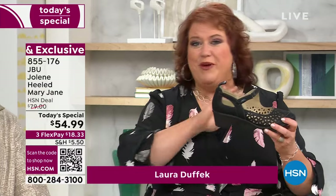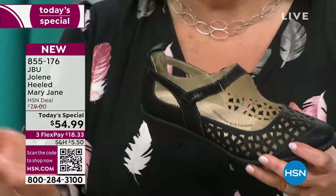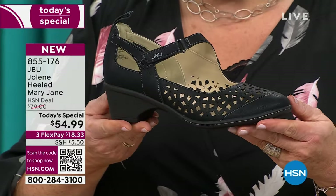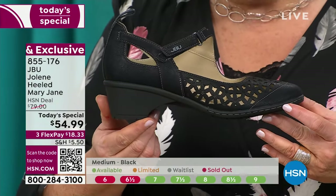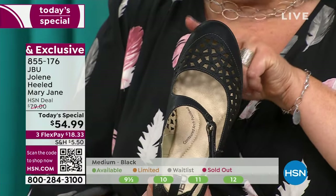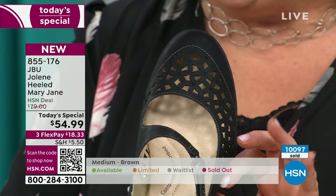This is our first heeled Today's Special we've ever done in all the years we've been in collaboration with HSN and our Jambu Fan Club. Our designers have gone the extra mile — there is so much detail and design in these, including the elongated toe that gives it a feminine, architecturally smart look.